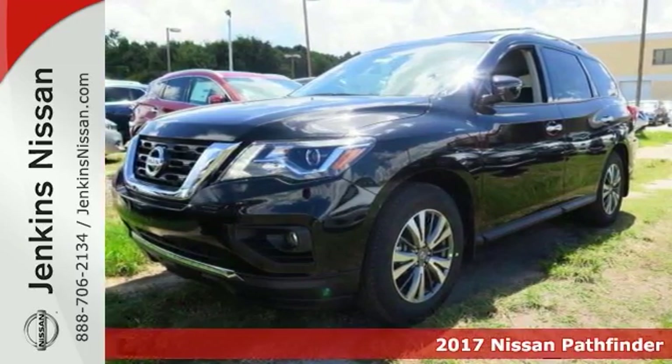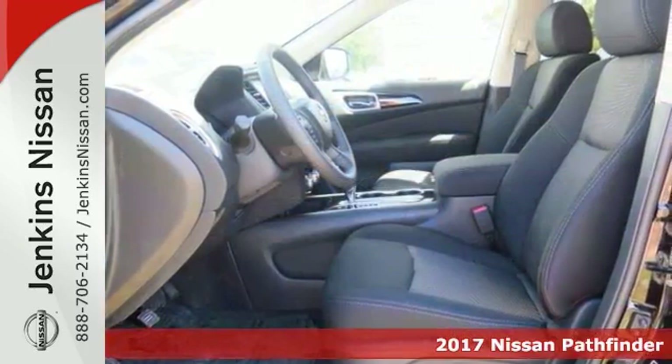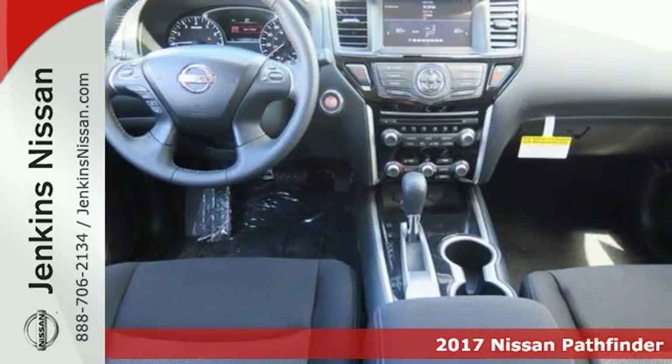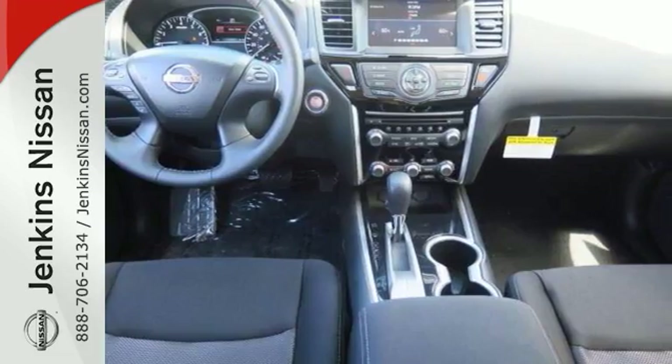You'll love this 2017 Nissan Pathfinder SV. You'll love its many features too, including dual climate control for your comfort. It has parking assist, remote keyless entry, and even a keyless start.